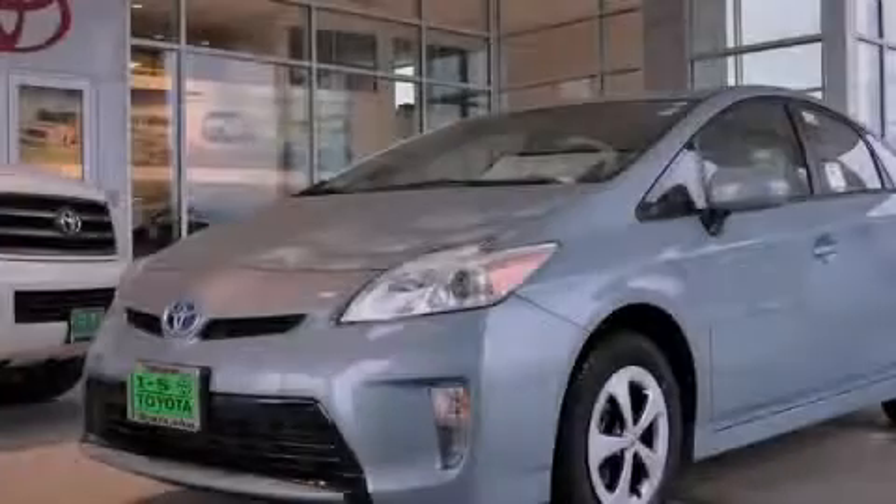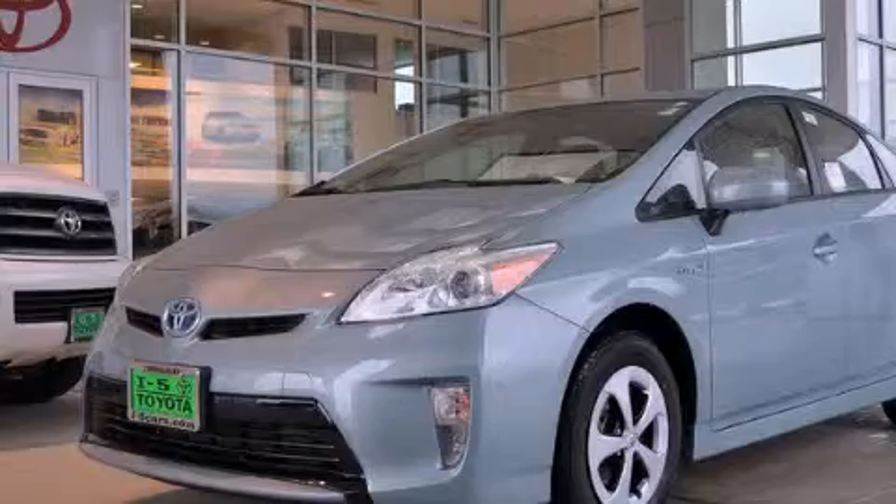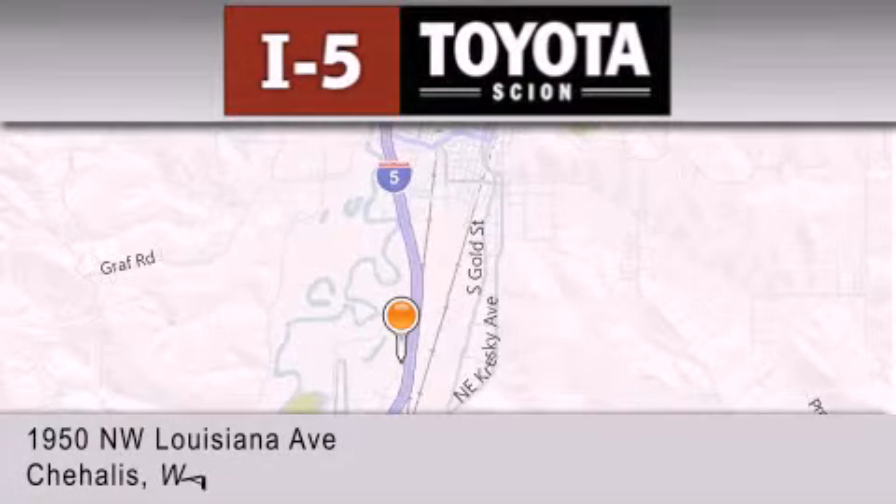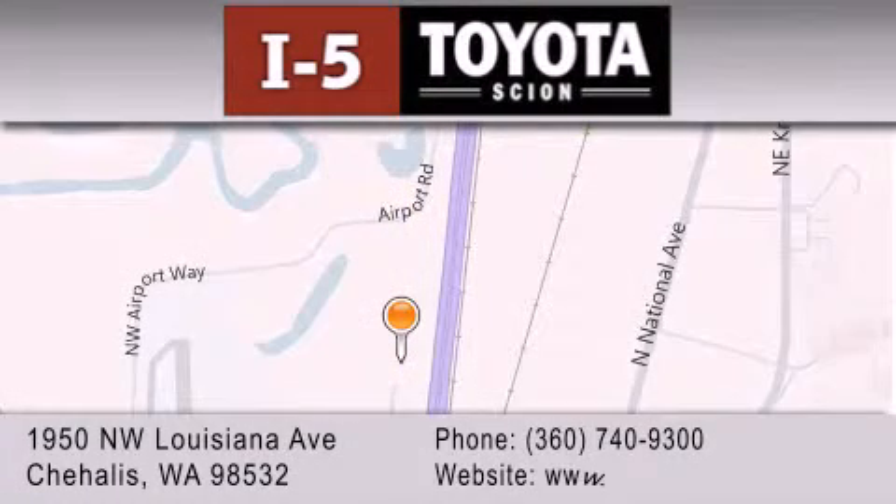Please call today to reserve this vehicle for a test drive. I-5 Toyota is located at 1950 Northwest Louisiana Avenue in Chehalis. Our goal is to exceed all of your expectations to ensure that you'll return for future visits.